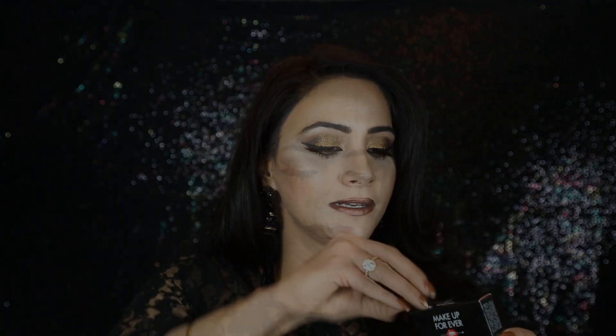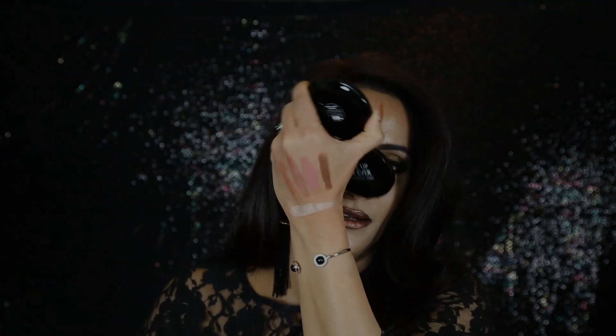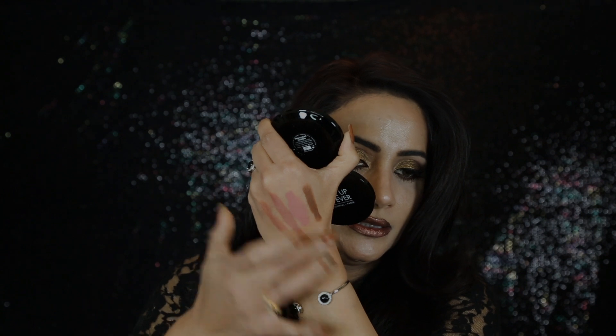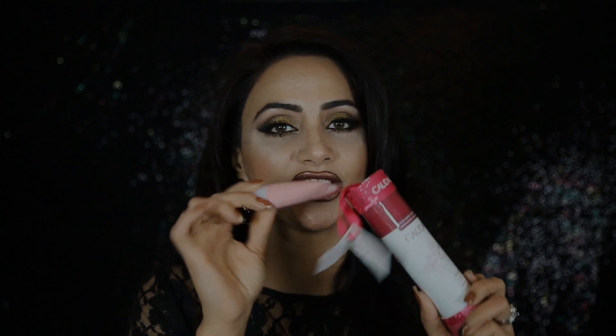I grabbed the Makeup Forever Pro Light Fusion luminizer in shade zero one — I'm so excited about this one. It gives you a high-shine powder look but with no glitter and no metallic finish, just a highlighter. Then I got the Boscia cleansing sponge with complexion clearing clay on clearance, and the Caudalie Grape Water which now comes with a moisturizer good for combination and oily skin — it's like a moisturizing sorbet.